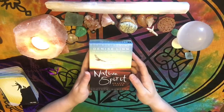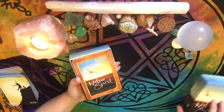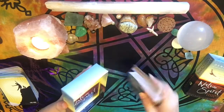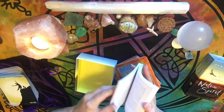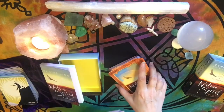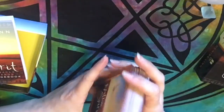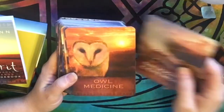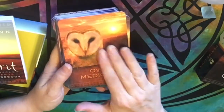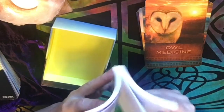My yellow oracle deck is by Denise Lynn — the Native Spirit Oracle Cards. When I think of a sunset, I think of this image — it really drew me in. This has a great guidebook that comes with it that goes into more detail about each of the cards. Typically when I use this deck, if it's been a while I may use the guidebook. The cards themselves only have keywords, so you can use the keywords and just the images to read intuitively, or you can look up what, say, owl medicine might mean in the book.